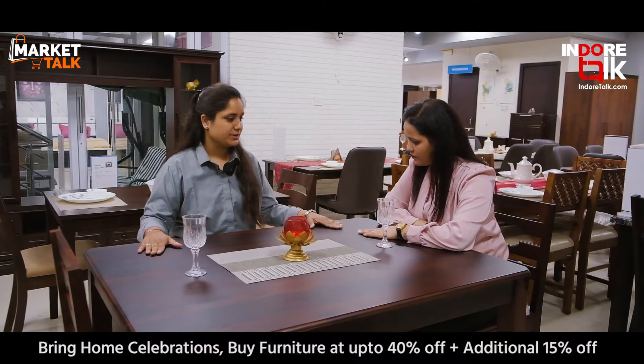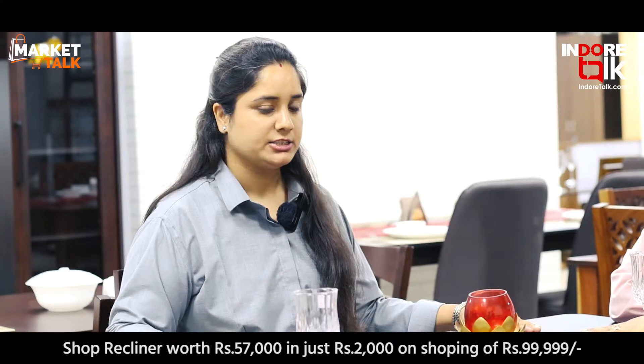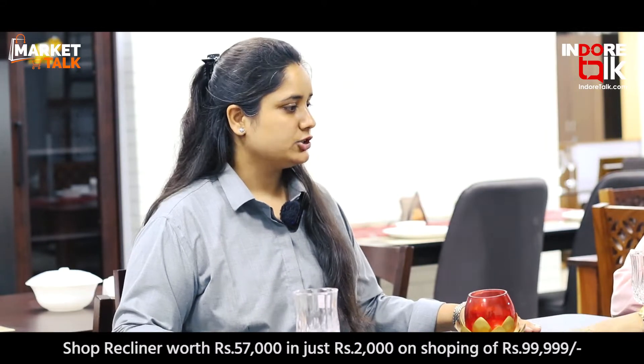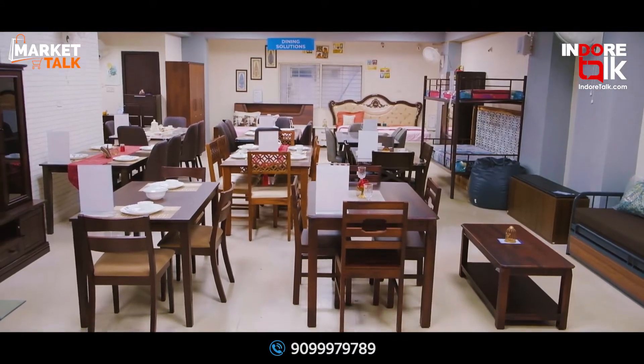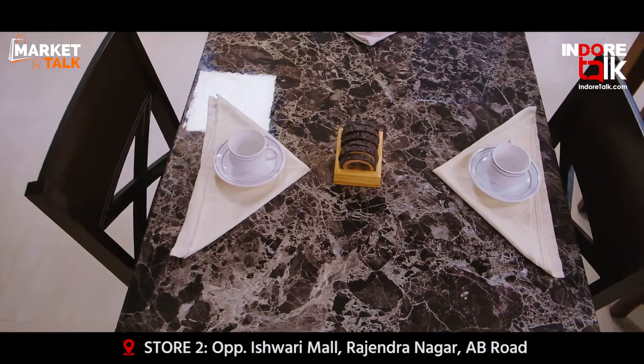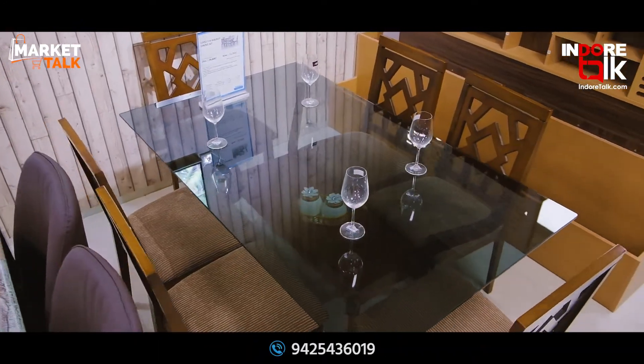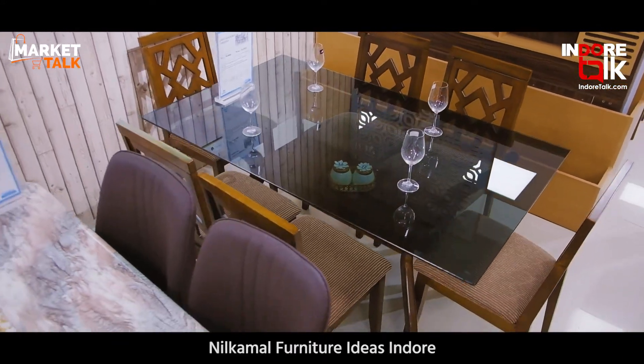This is the Shishram Dining set — available as a 4-seater, and you can also choose a 6-seater option. It offers good comfort with back support and sitting support. There are other varieties of dining tables available too, including marble top, solid rubber wood, and glass top options.